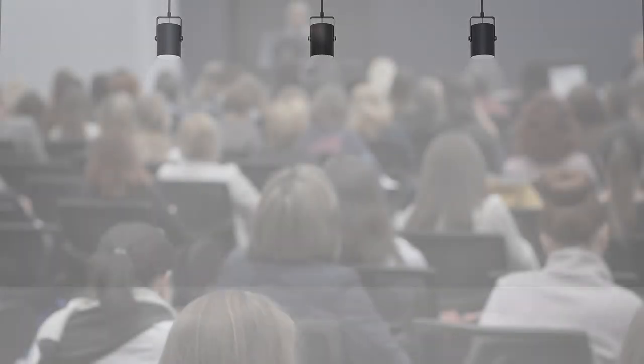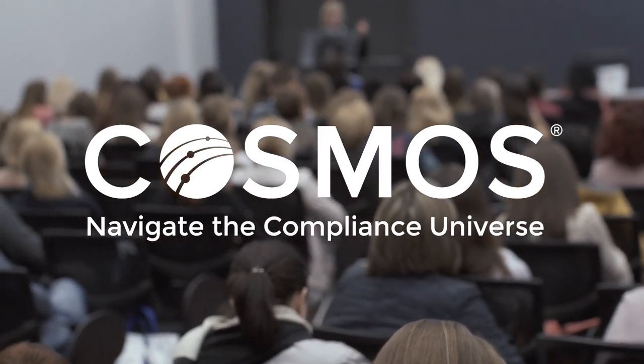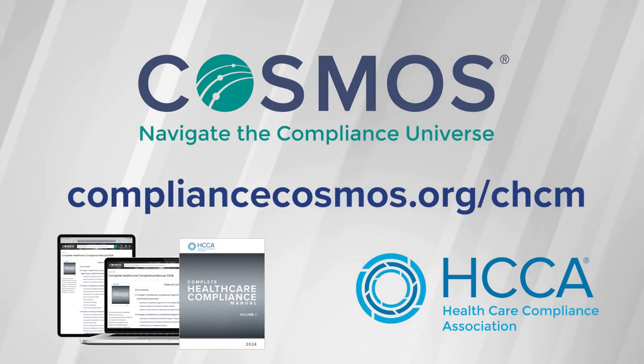The Complete Healthcare Compliance Manual is available to Healthcare Academy attendees for one year on Cosmos, HCCA's digital content platform, and can be found at compliancecosmos.org/CHCM.